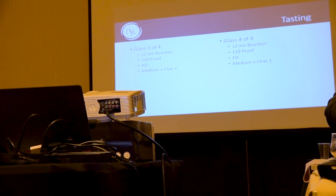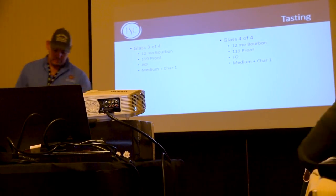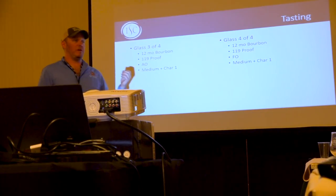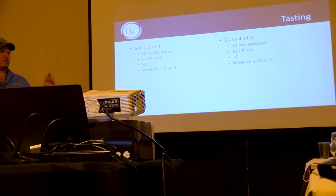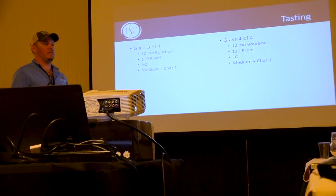We buy oak from 25 different states. We do use facilities in Lebanon, Kentucky and Lebanon, Missouri — same company. Regarding heartwood versus sapwood: we try to stay away from sapwood. There's a compound called tylosis that develops in American white oak, basically plugging up the pores so wood won't leak. You get about 5 to 6 years of sapwood inside a stave, and the more mature sapwood has tylosis developed around year three. We try to trim off the first couple years of sapwood — distillers do not like leaky barrels.